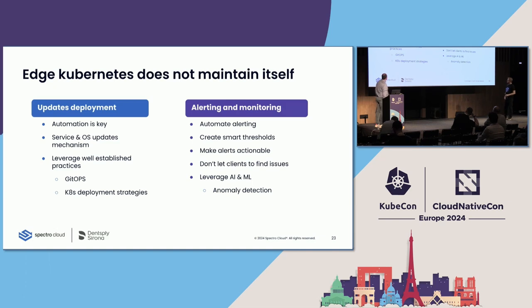Relating to maintenance, another important part is alerting and monitoring. We definitely need to automate alerts and create smart thresholds, because there's nothing more annoying than false positive alerts — if this happens repeatedly, people will start sending them to the spam box. We need to find issues before our clients do. The next step is to consider AI and ML to improve this by running anomaly detection to detect deviation from normal patterns.